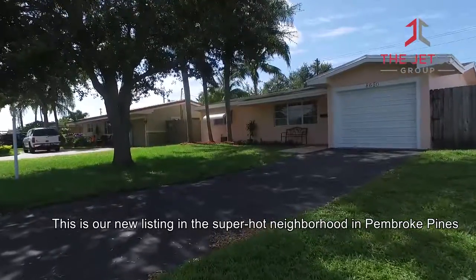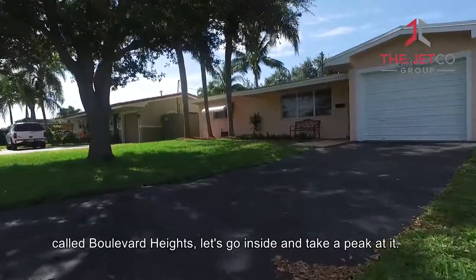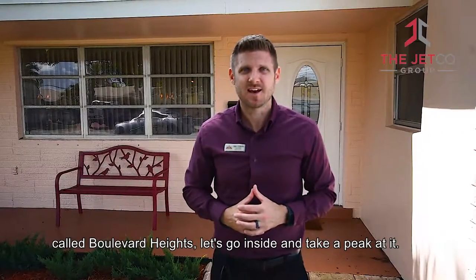My name is Chris Cusimano, and this is Jackie Ellis of the Jetco Group of Real Estate Professionals. This is our new listing in the super hot neighborhood in Pembroke Pines called Boulevard Heights. Let's go inside and take a peek at it.